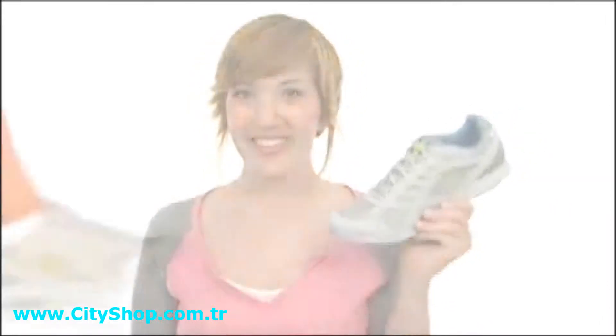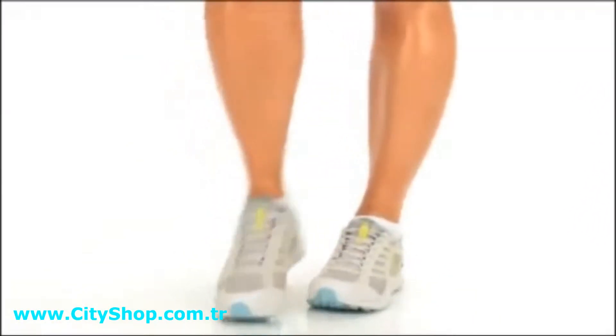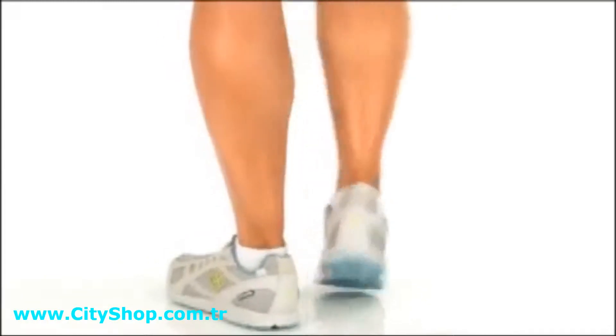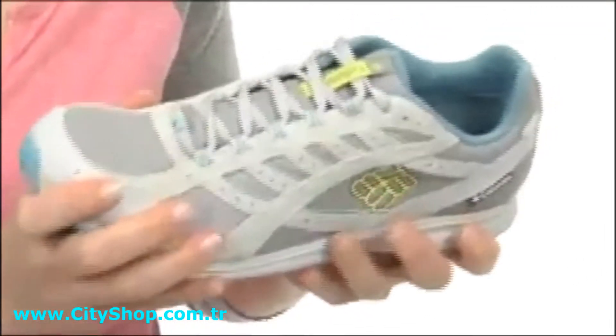Hey there, I'm April and this is the Fast Path Out-Dry from Columbia. This shoe is super lightweight, coming in at just 8 ounces, and it's nice and flexible too.